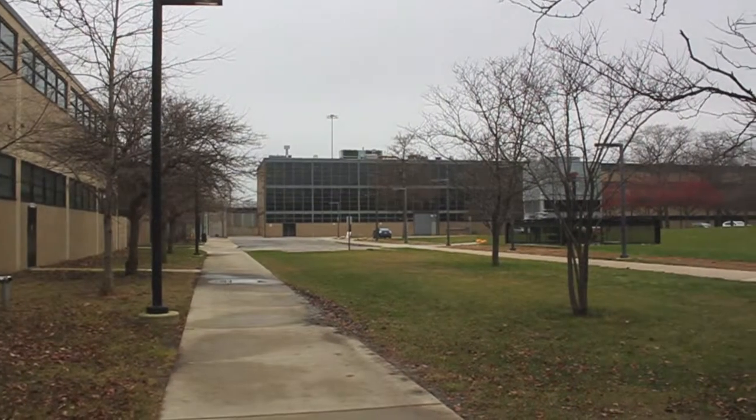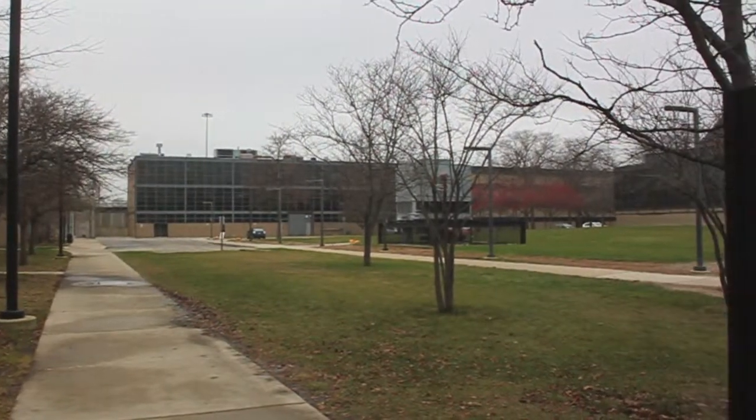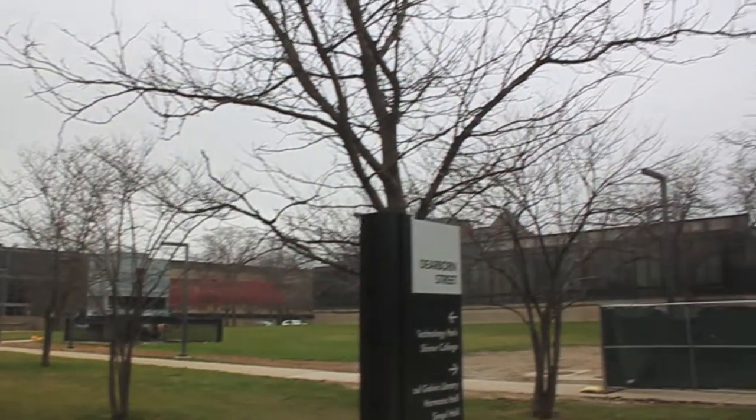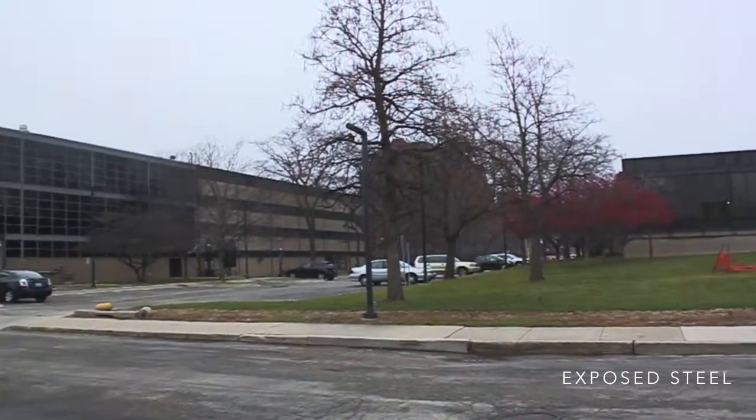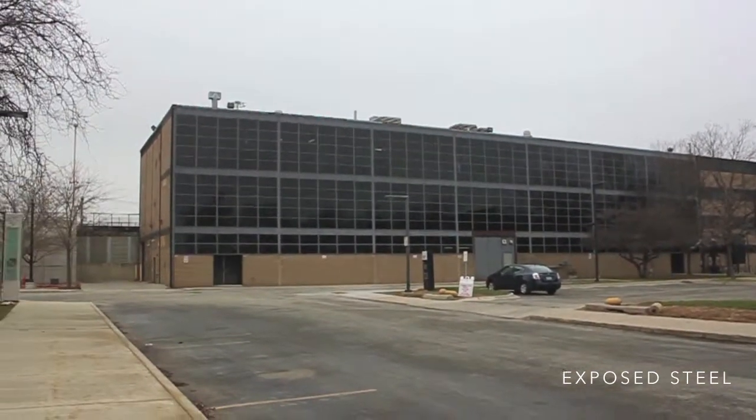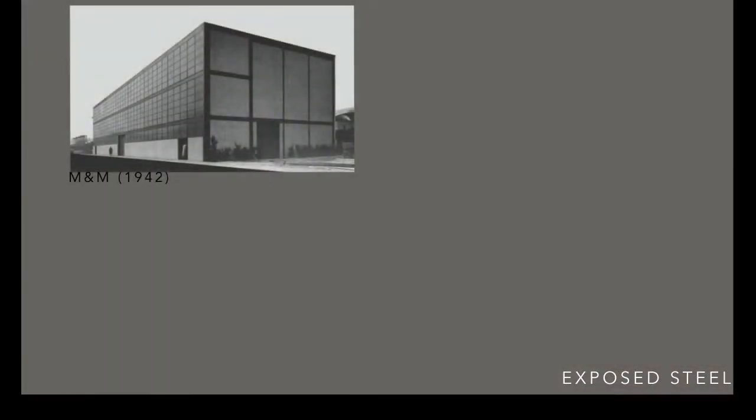In the exposed steel phase, he used the steel structures on a bigger scale than the structures he used in Europe. Mies was influenced by the technology development of the late 30s and translated it to the visual steel section. It was used in various buildings at IIT, such as the Minerals and Metals Building, also known as M&M, in 1942.